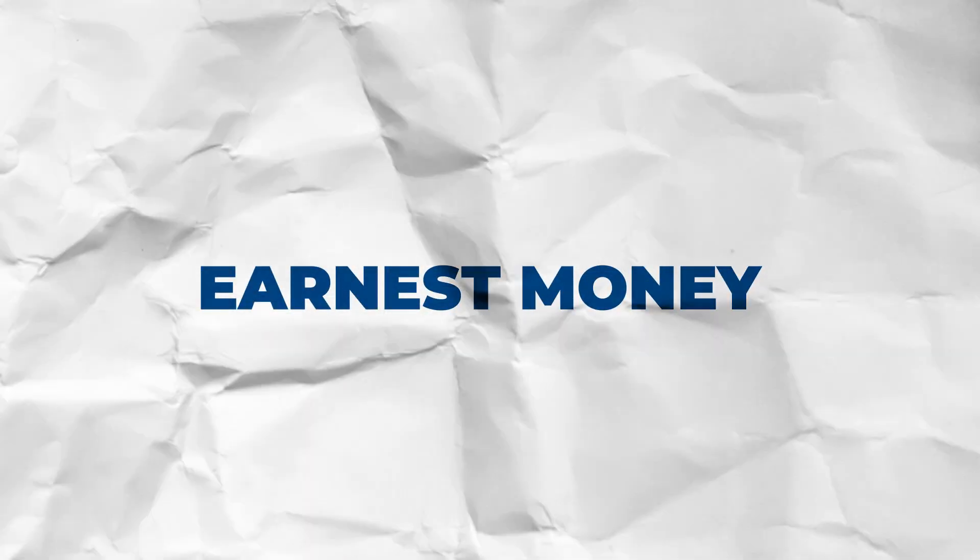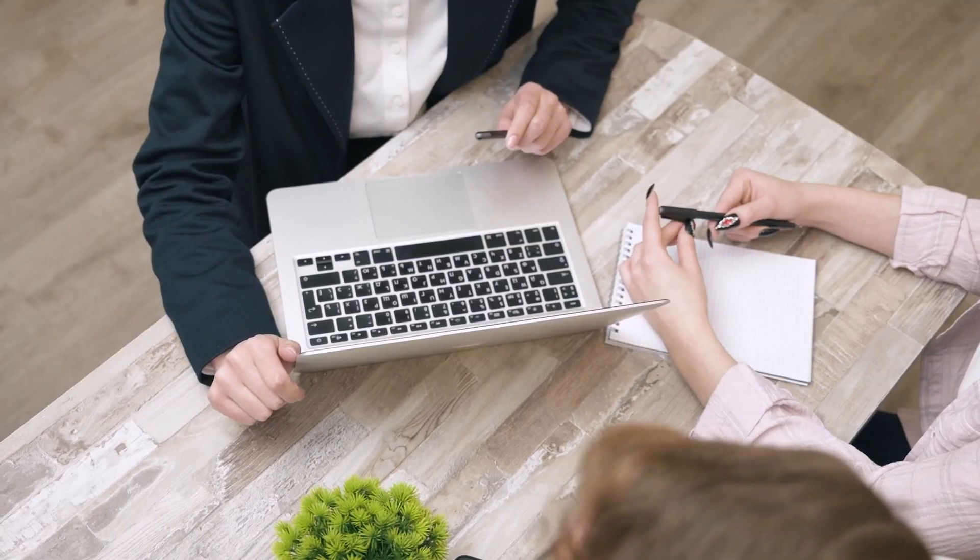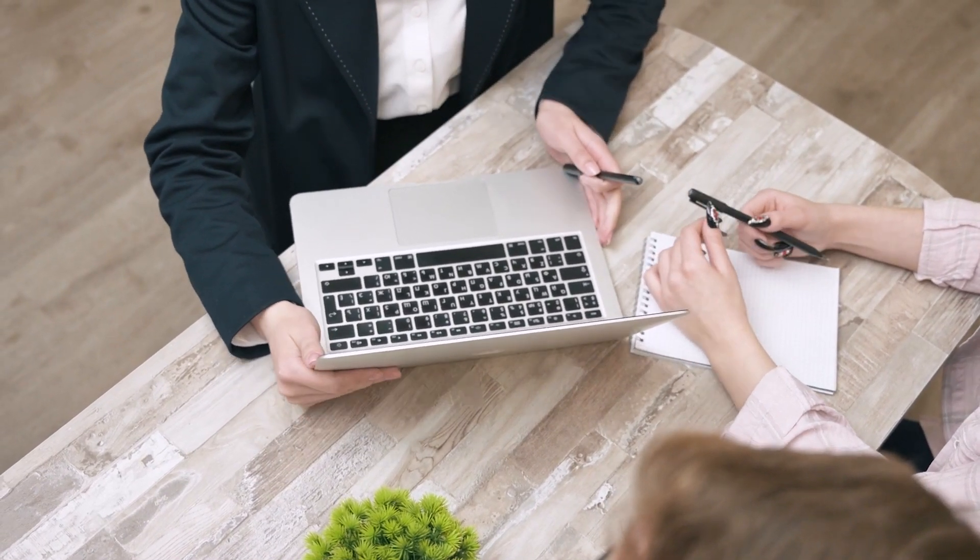The first is your earnest money. Earnest money is the amount of money you put down when they accept your contract, in order to show that you are serious about purchasing the home and you won't just willy-nilly change your mind and back out of the deal. It applies towards the down payment, but it needs to be paid when they accept the contract.